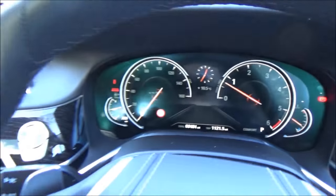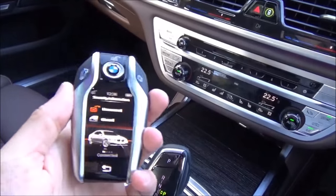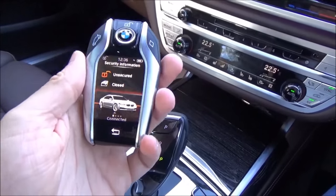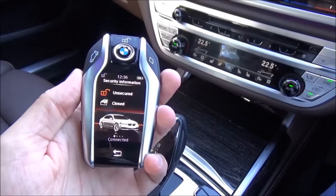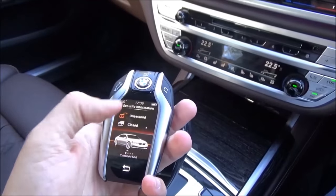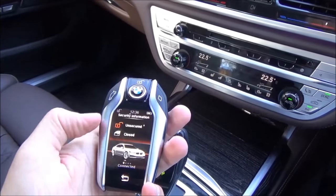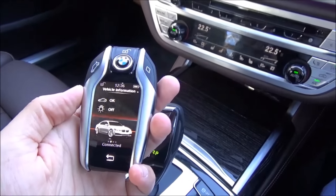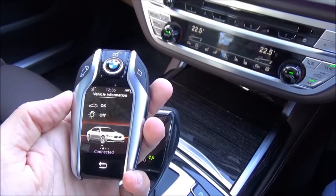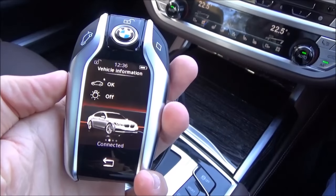BMW will also offer, shortly, a remote parking system. The remote park facility allows you to get out of the car and park your BMW using the smart key — you move the car forward by pushing your thumb up and back by scrolling down on the screen. It's a world first, though it'll only be available on 2016 model year cars, so it's unfortunately not available on this particular car.